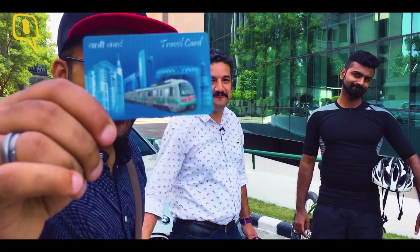Don't forget to like this video, share it as well, and subscribe to The Quint!